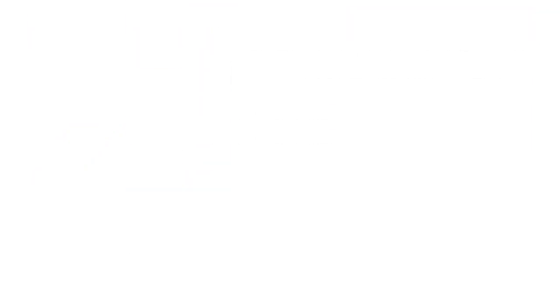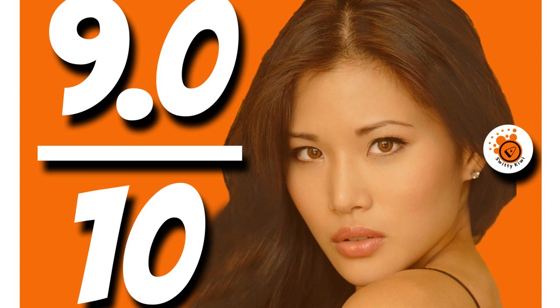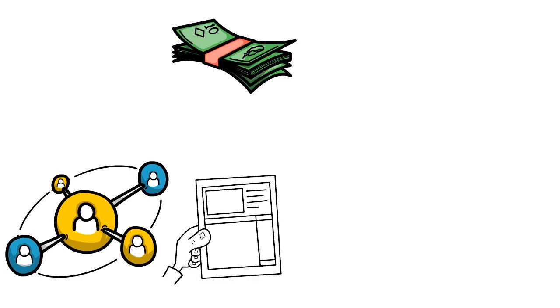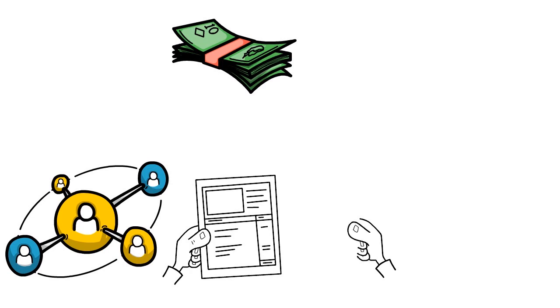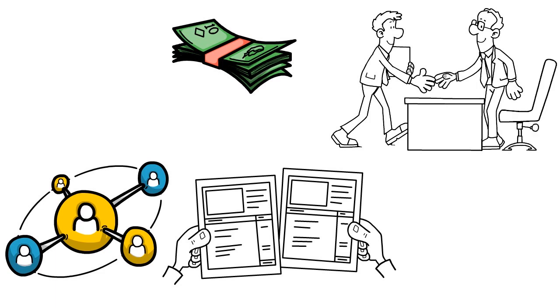Number four, we have National Business Capital, our score 9 over 10. When you think about National Business Capital, we think about a business line of credit lender that is great for startups. NBC is not a direct lender — they are more like a loan aggregator service, a lender network. They allow businesses of all sizes to apply to multiple lenders at once with a single application. Their business model is similar to LendYou.